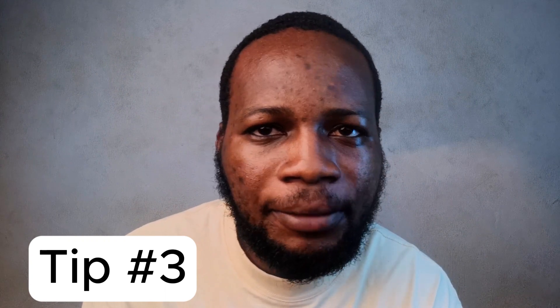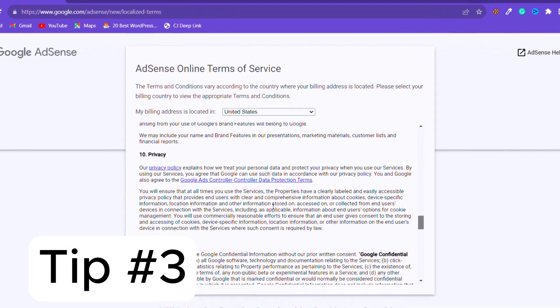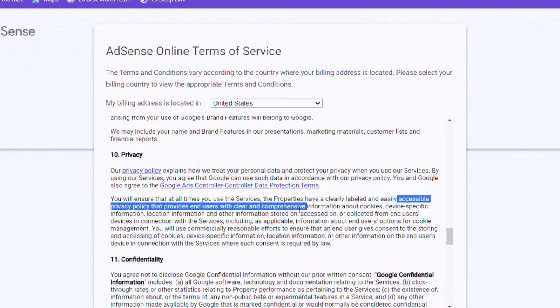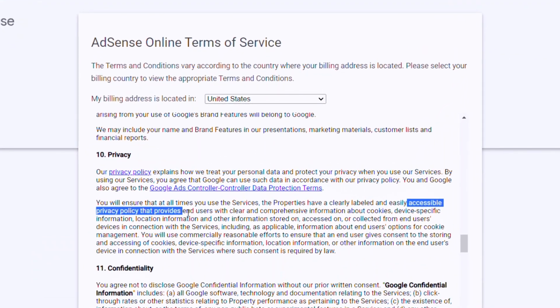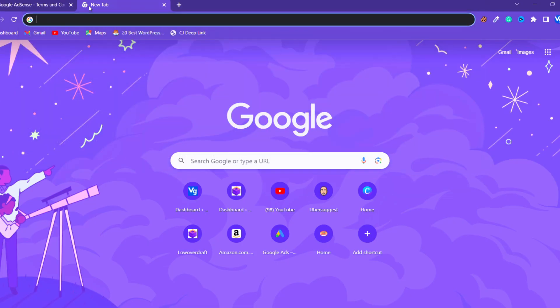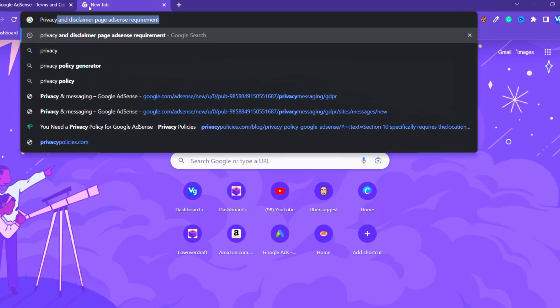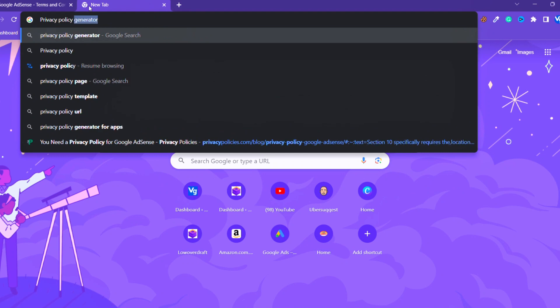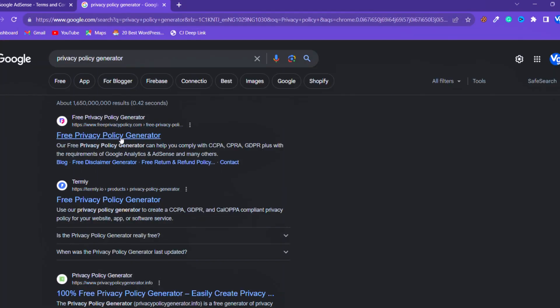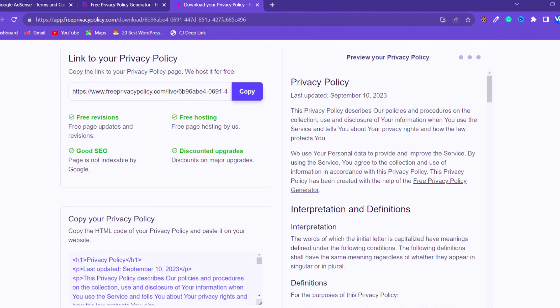Tip number three: create a privacy policy and disclaimer page. This is very important — it's stated in AdSense policies. Your privacy policy should indicate that you use cookies to track your audience and all that. If you don't know how to create these pages, just search Google for a privacy policy generator or a disclaimer page generator, and you'll find websites that will generate them for you for free.